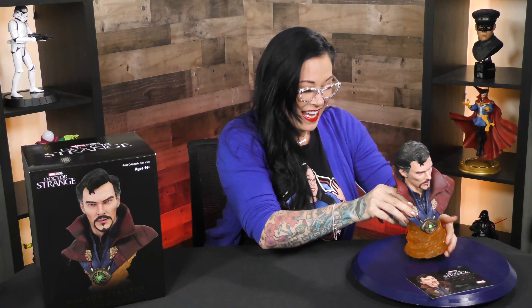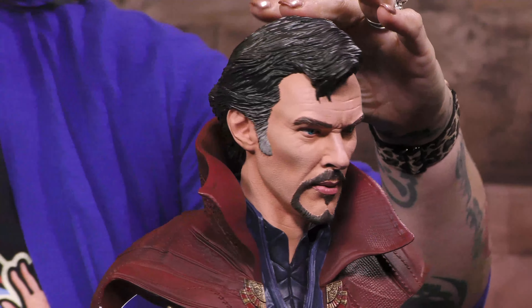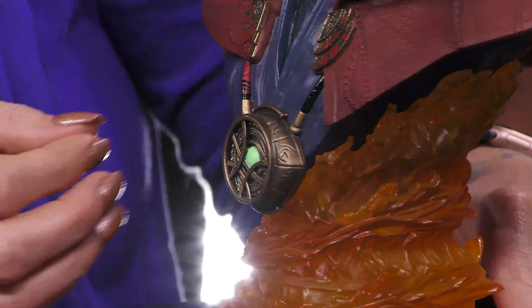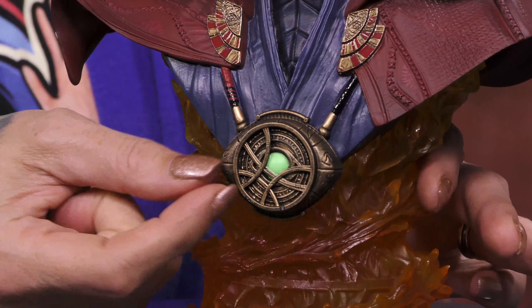This is just gorgeous — and I don't mean Benedict Cumberbatch, I mean the actual piece is gorgeous. The detailed sculpting, the hair — like this is all of his hair, this is impressive. You've got the Eye of Agamotto here, and it's great because it's just a little bit opening so you can see the infinity stone in there. It's so cool.